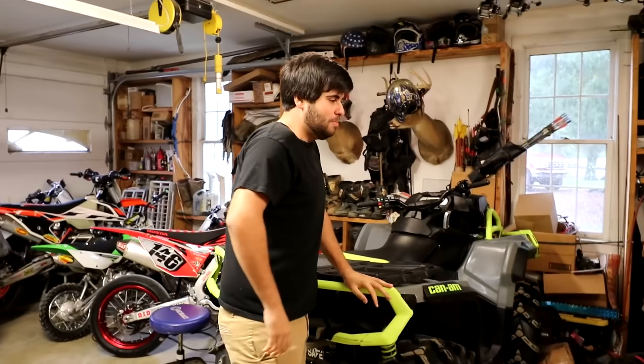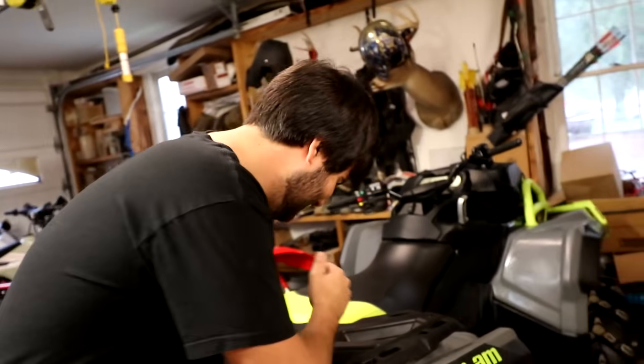Yo! Ladies and freakin' gentlemen, today is the day. Miller! What? Come to your job. Today is the day that we finally take out the Polaris High Lifter. Miller, what is it? You gotta say it for me. Polaris High Lifter. We're taking that out today, boys.